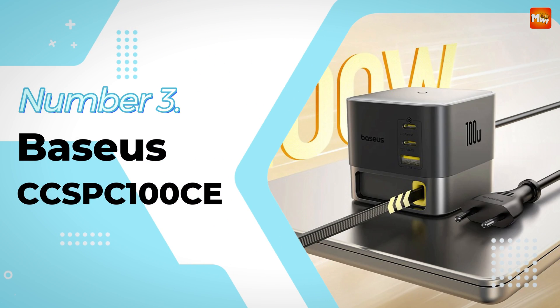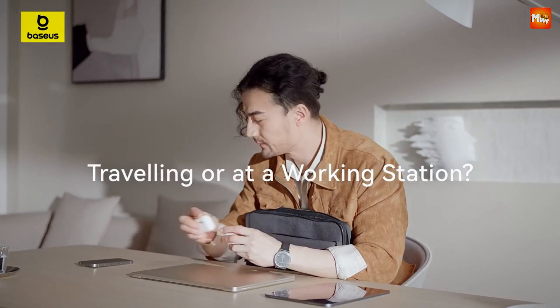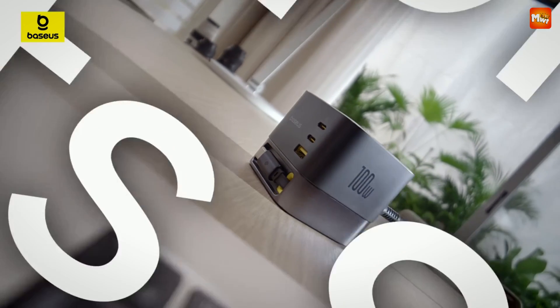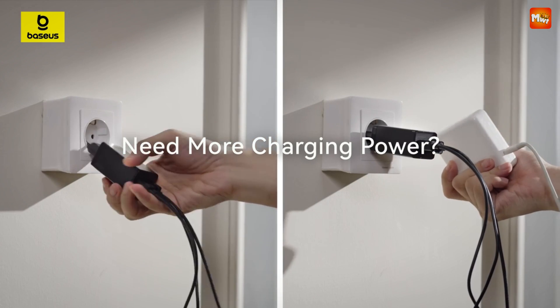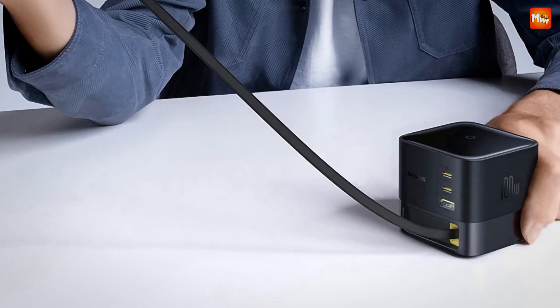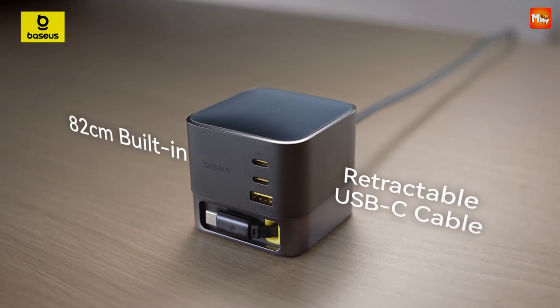Number 3: Baseus CCSBC100C Desktop GaN Charger. Meet the Baseus 100W SuperGaN Desktop Charger — the only charger you'll need for all your devices. This powerhouse uses the latest GaN 6 technology to deliver a whopping 100W of output for fast and efficient charging. It's compatible with the latest iPhone, Samsung smartphones, MacBooks, tablets, and more. With its 4-in-1 charging capability, this charger keeps all your devices powered up simultaneously, and thanks to its intelligent design, it recognizes the optimal charging protocol for each device.